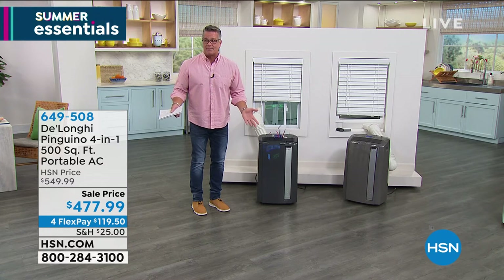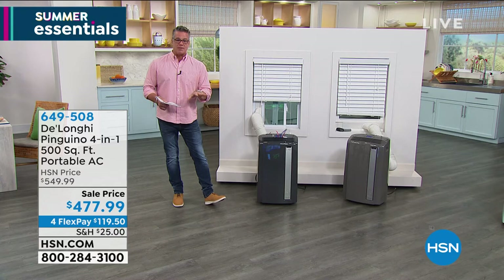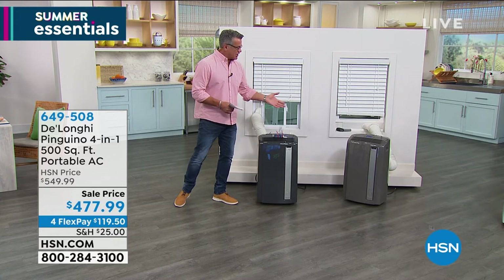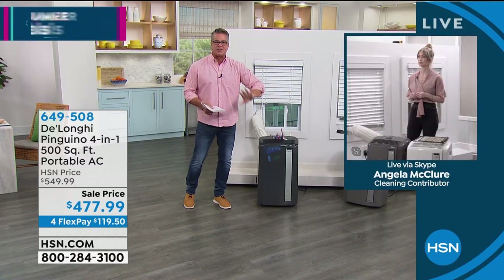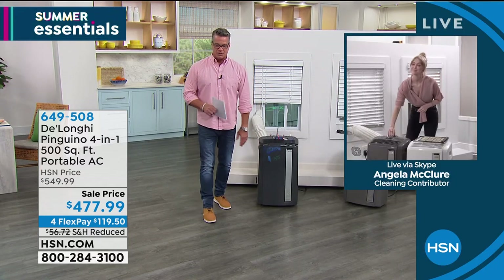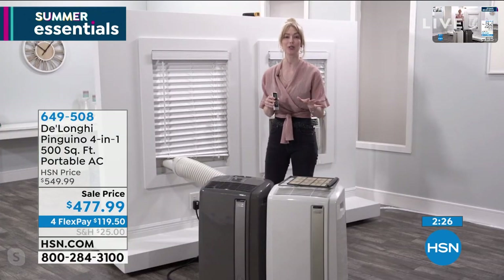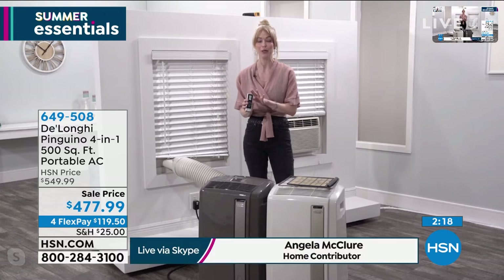Angela, I love the remote control. If you're cozy in bed or lounging on the couch and you want a temperature change or the fan up or down, you can do all of that with your remote — because sometimes you're feeling lazy and don't want to move.